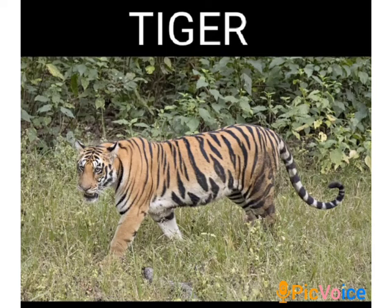Many animals like tiger and lion have sensitive hearing, sharp eyesight, thick skin, and a skin color which helps them to camouflage by blending with the surroundings. This is to protect them from predators.